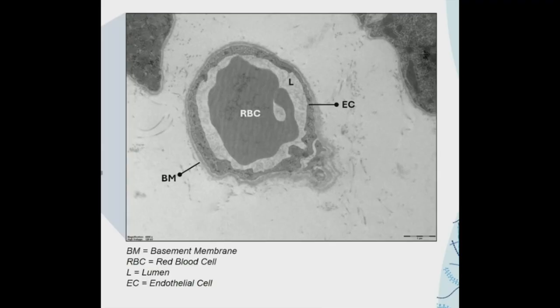So this, first of all, is what a healthy capillary looks like. You have the basement membrane, which is the outermost layer — the protective layer of the capillary that gives it its integrity. You have the endothelial cell, which is the next layer within, which allows for the transfer of the red blood cell into the surrounding tissues. Then you have the lumen, which is the empty space within the capillary that allows the red blood cell to flow through. And finally, you have the red blood cell itself, which of course carries the oxygen.